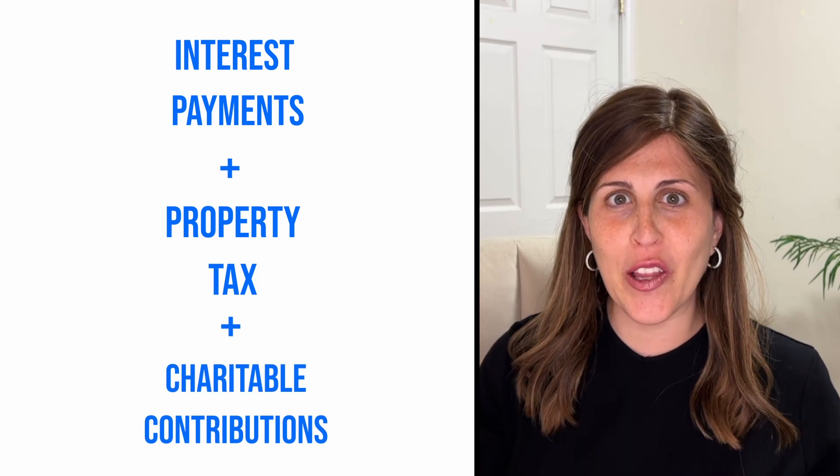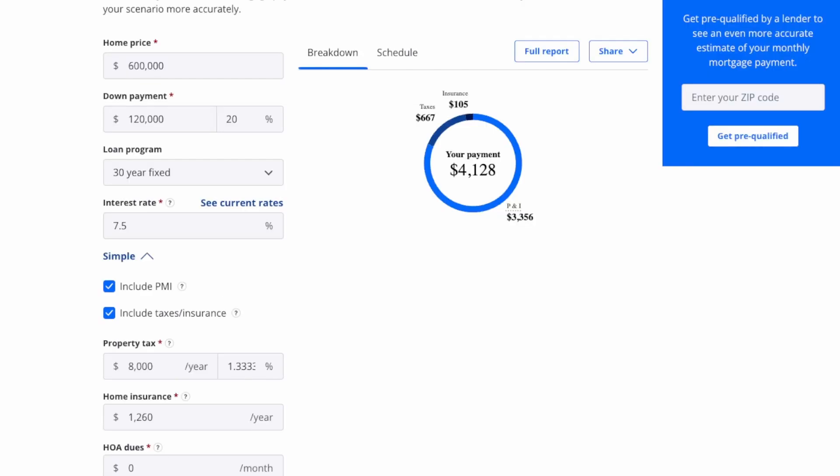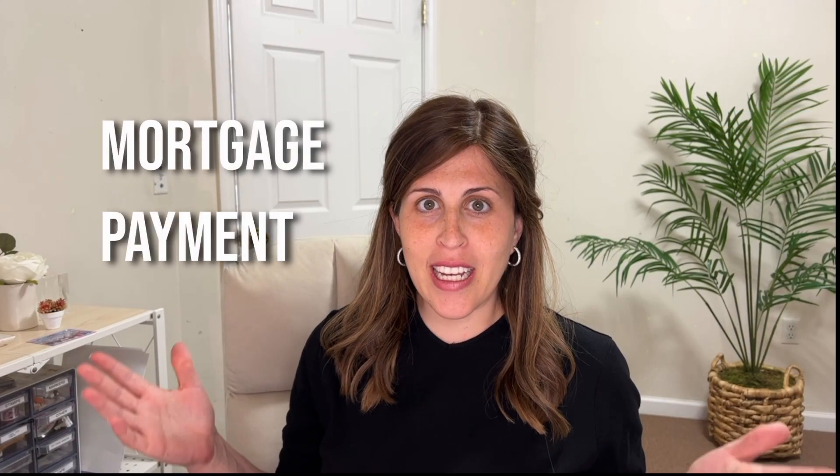Let's actually look at the numbers and see what we can find. The median price is $600,000, and with 20% down at a seven and a half percent interest rate, these are going to be your payments with $8,000 in property taxes. With a loan of $480,000, what is going to be your interest payments on that? Let's have a look.